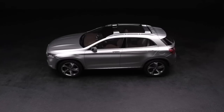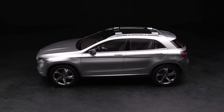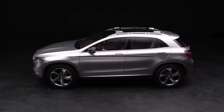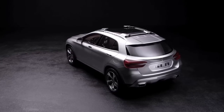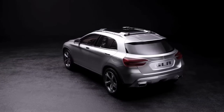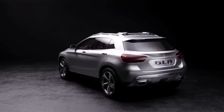The 5-door Concept GLA's gently sloping roofline flows into the tailgate to give a sleek and sporty silhouette. The C pillars wrap around the rear over slim tail lights to visually widen the rear of the car at the bottom, giving a sporty, squat stance. The large alloys and some of the detailing on the bumpers and lights will be toned down for production.